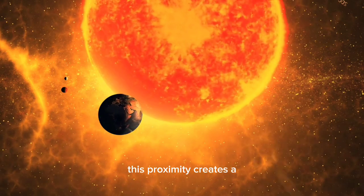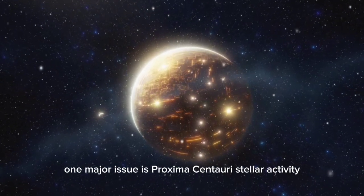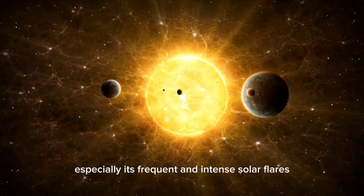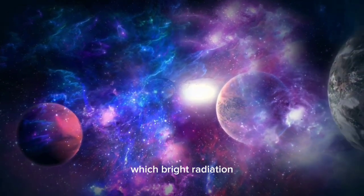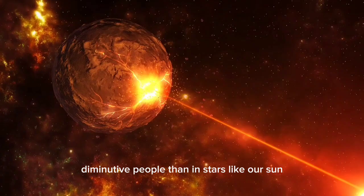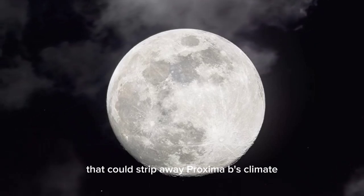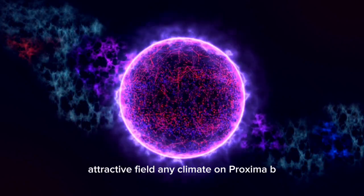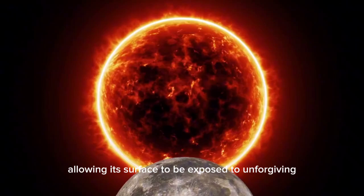This proximity creates a unique set of challenges for the planet and any potential life it might support. One major issue is Proxima Centauri's stellar activity, especially its frequent and intense solar flares. These flares release high doses of X-rays and ultraviolet radiation — far more common and powerful in red dwarfs than in stars like our Sun — resulting in a steady stream of high-energy particles that could strip away Proxima b's atmosphere over time. Without a protective magnetic field, any atmosphere on Proxima b would be vulnerable to erosion, leaving its surface exposed to harsh radiation.